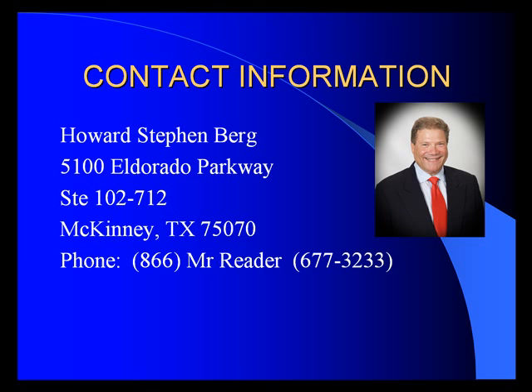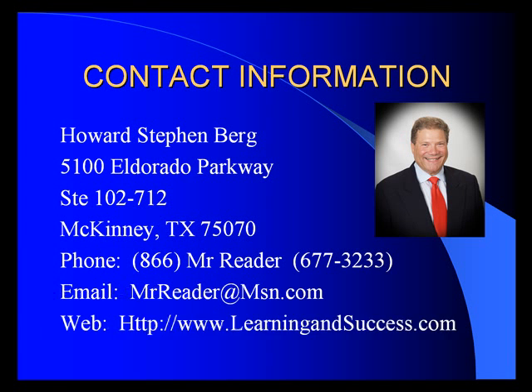You can call me at 866-MISTER-READER, which is 866-677-3233. You can email me at mrreader@msn.com, or you can go to my website, learningandsuccess.com.